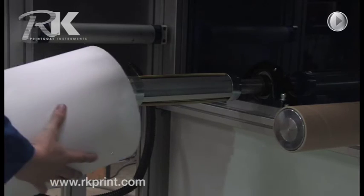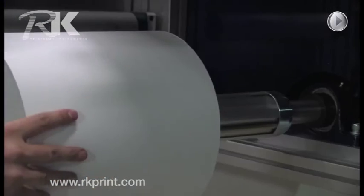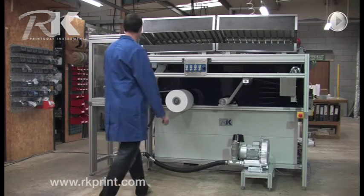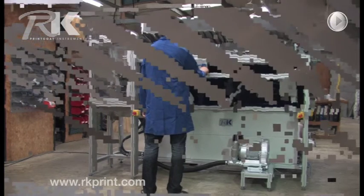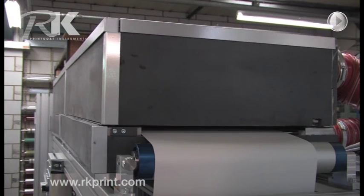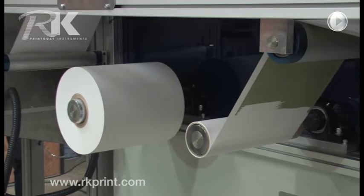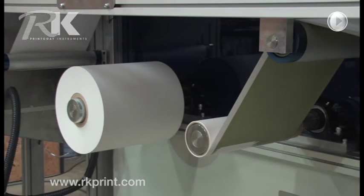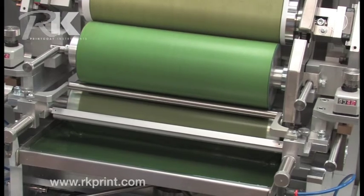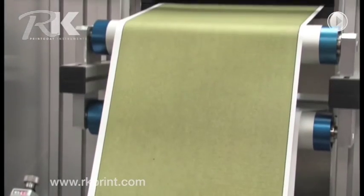Unwind and rewind shafts are cantilevered for easy access. Super efficient clamshell dryers use hot air to heat up within seconds, and there are UV or infrared options. The process is continuous and seamless, able to cope with a wide range of substrates up to 100 meters per minute.